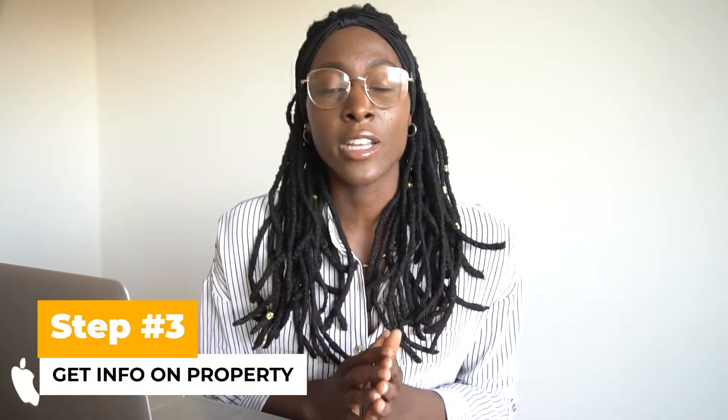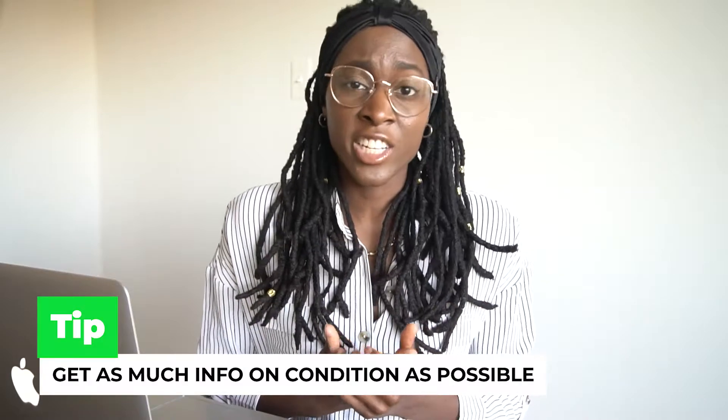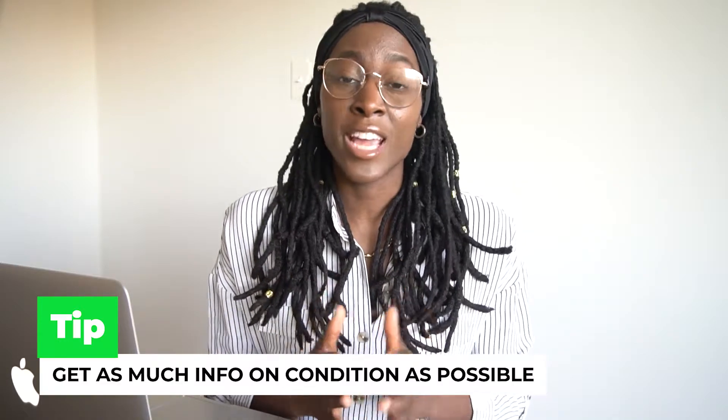Even if you come in unrepresented, if you're licensed you always have to disclose that — so don't try to get around that. Once you look at a property online that is listed, you will get a good amount of information. However, you still want to ask the agent: what can you tell me about the property? Is it vacant? Is it occupied? Can you tell me the rent rate? Try to get as much information as possible beyond the listing description — condition, HVAC, roof, everything like that.